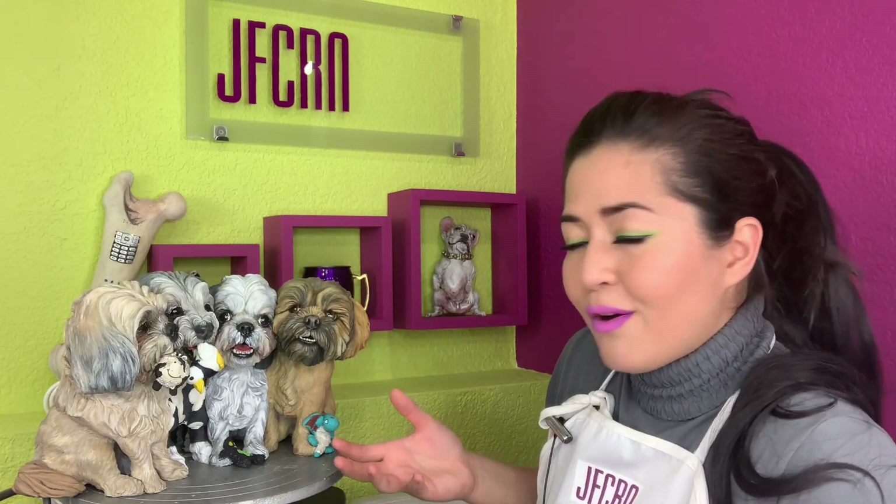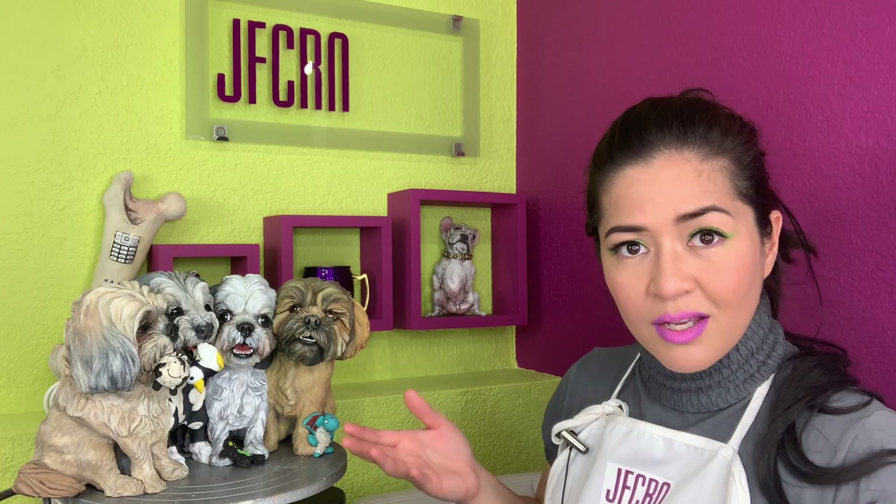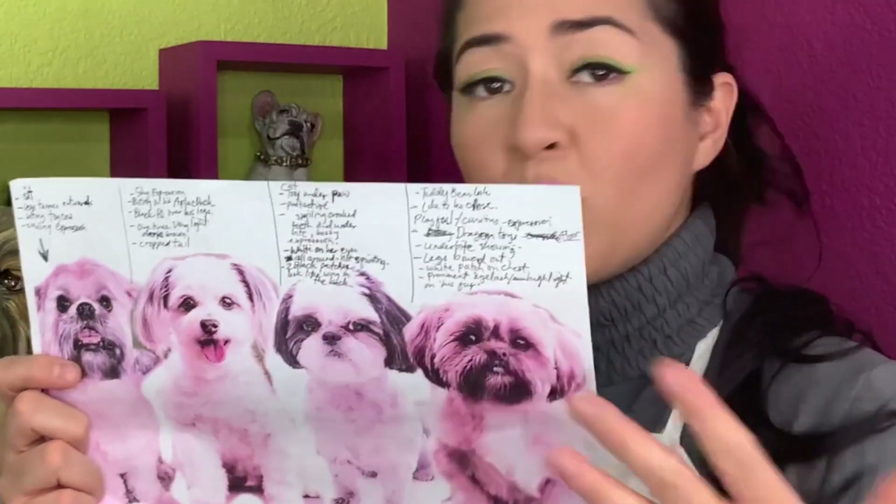The creation of these sculptures are the results of multiple pictures combined together. It didn't come out from one picture because there's no way that they're all sitting like this in one picture and holding their toys. When planning the piece, I cropped all the dog pictures and put them into Photoshop.